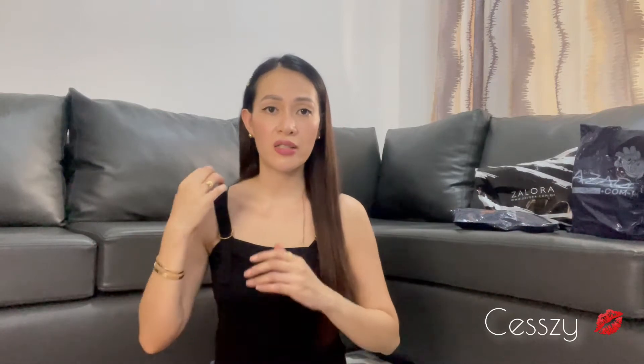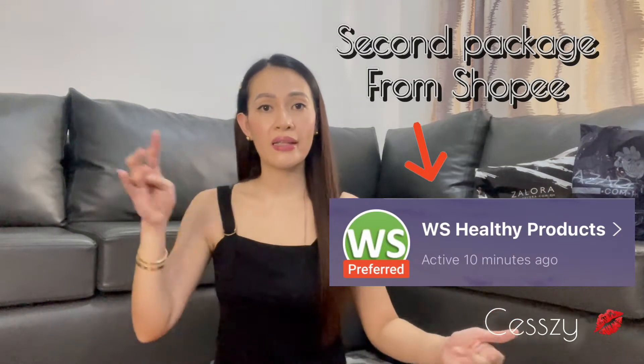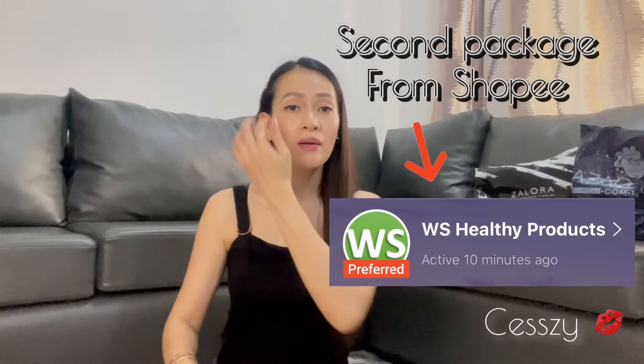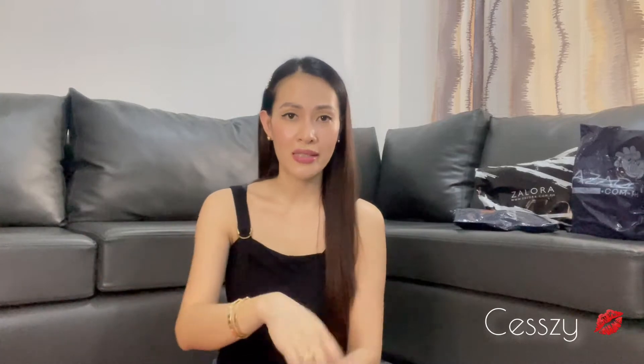We are done here. The next package I'm going to open is from Sharpie. If you guys want to know where I got this, I'll insert the shop name here or link it down below so you can check it out.